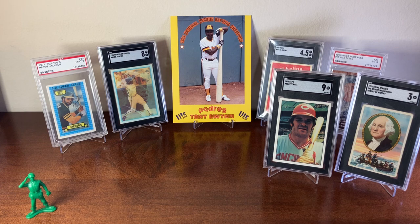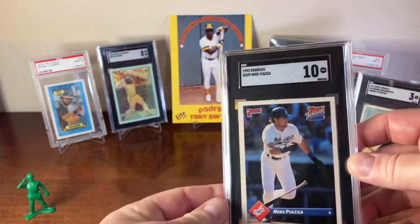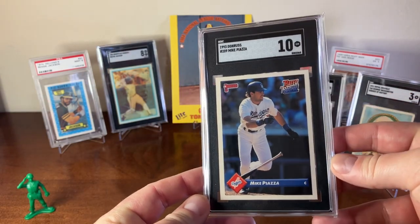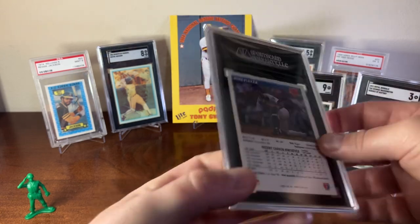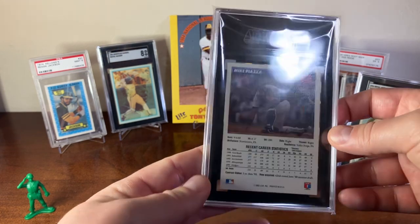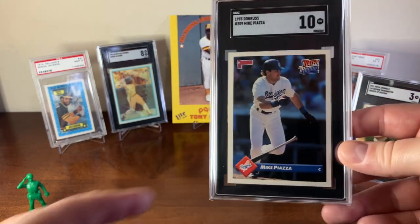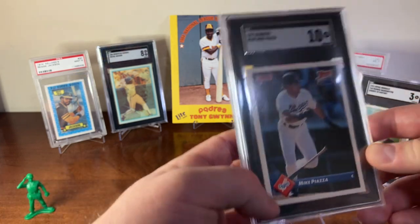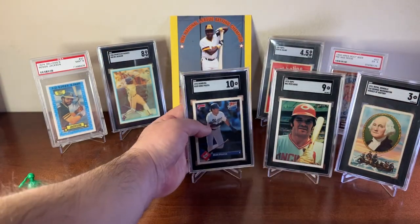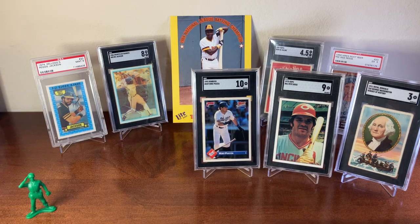Speaking of rookie cards, there's a 1993 Donruss Mike Piazza Rated Rookie in an SGC 10 — beautiful image. I was a pretty big fan of Mike Piazza when I was younger, as I was a fan of the Dodgers because my uncle Mike was on the Dodgers. That was one of my childhood favorite teams.